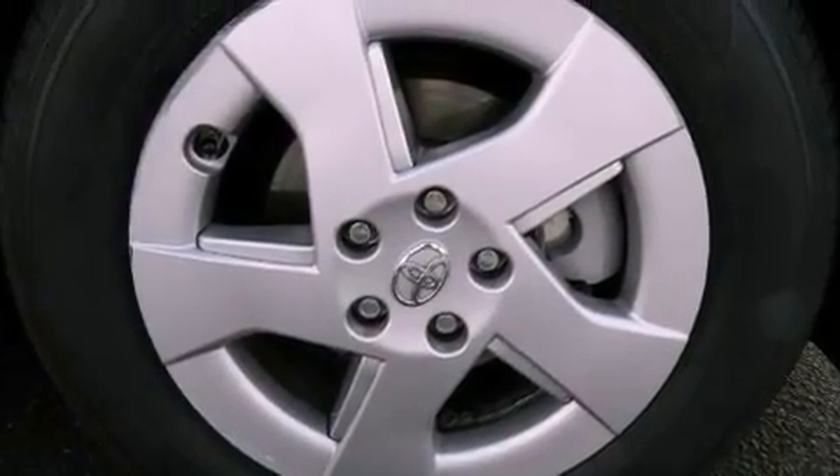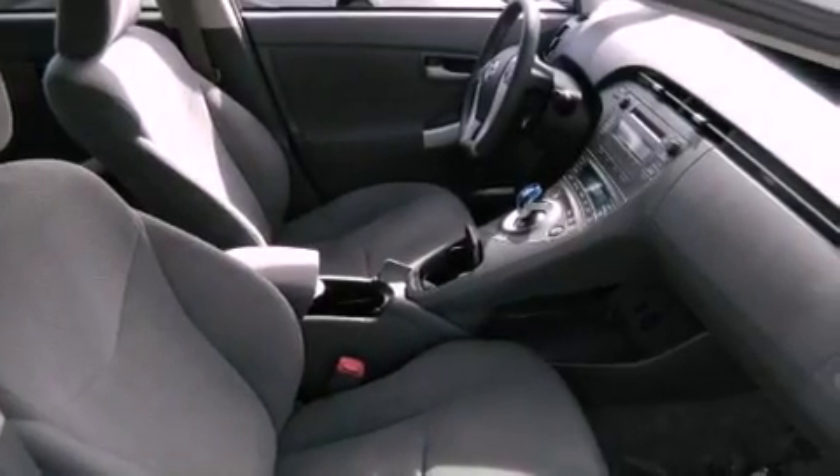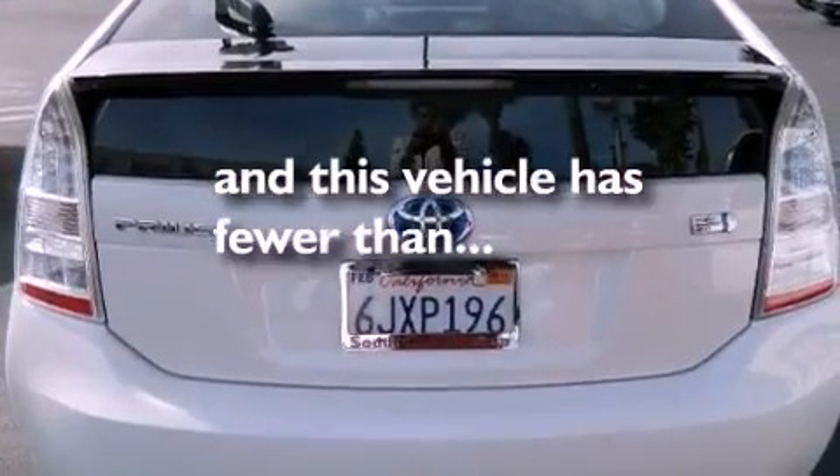All of the following features are included: traction control and stability control systems, air conditioning, a push-button ignition, side impact airbags, and this vehicle has less than 46,000 miles.